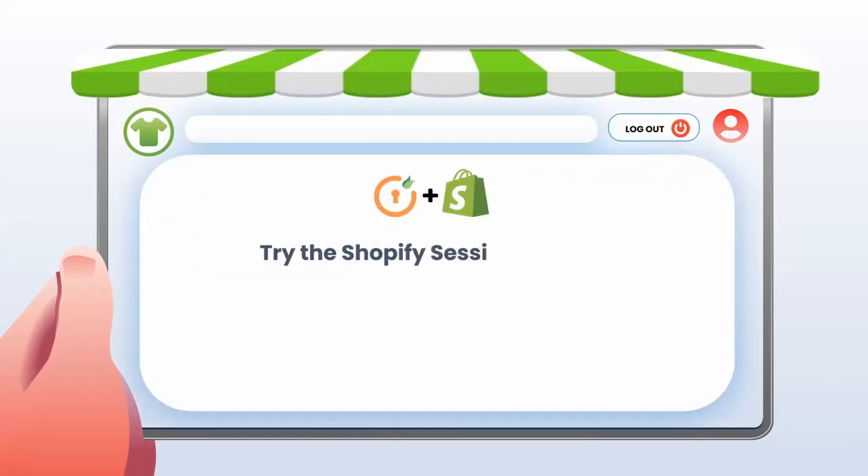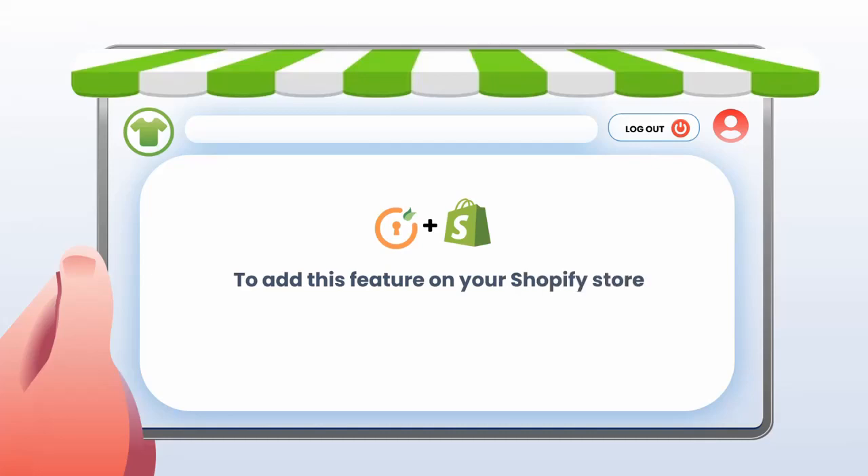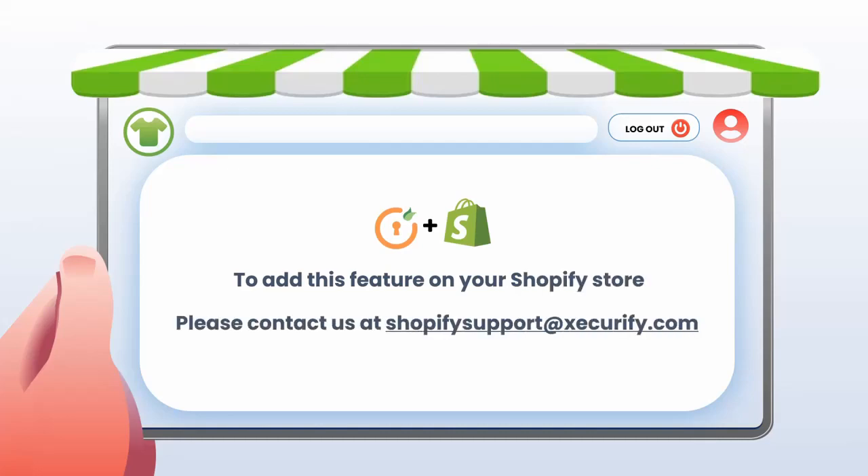So why not just try the Shopify Session Extension from Mini Orange with a 15-day full feature trial. To add this feature on your Shopify store, please contact us at ShopifySupportExecurify.com.